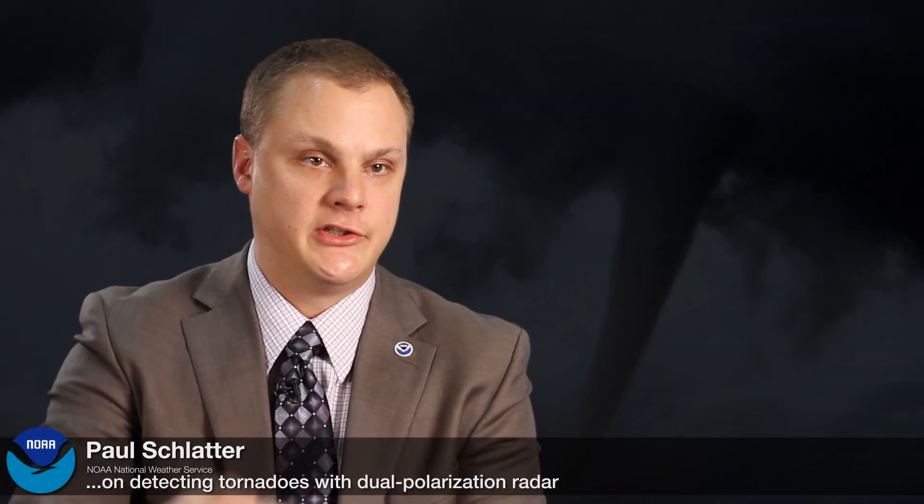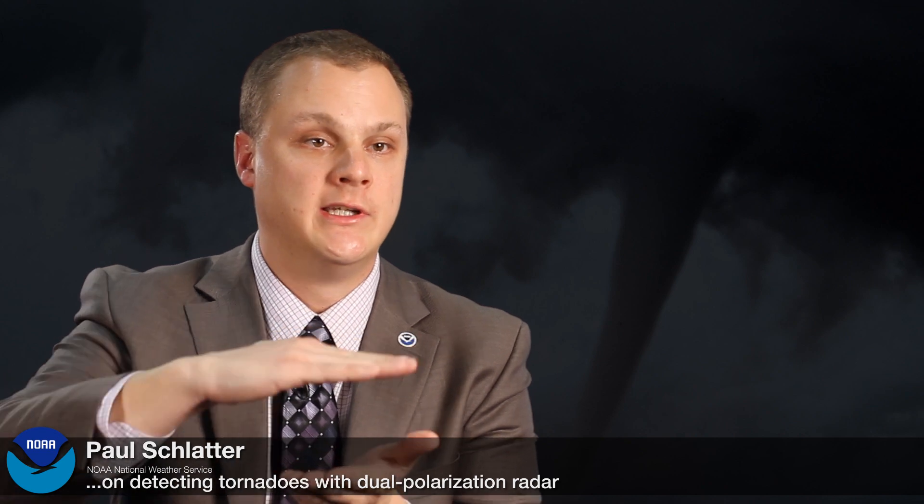Current radar technology transmits and receives energy in the horizontal direction, so you're only getting a one-dimensional picture of whatever's really out there. NOAA's National Weather Service forecasters can say there's precipitation there and that it's heavy, but they have very little to no information on what type of precipitation it is.